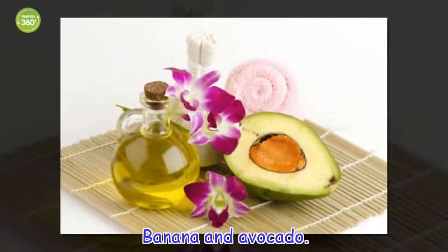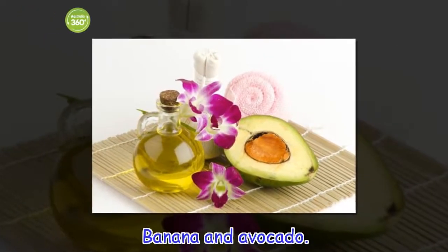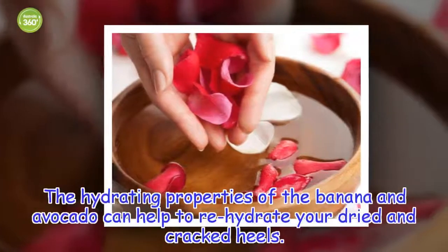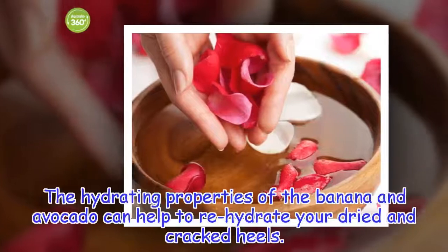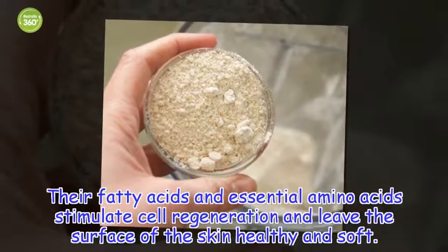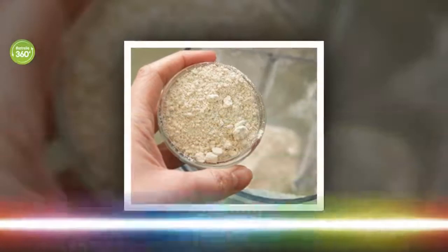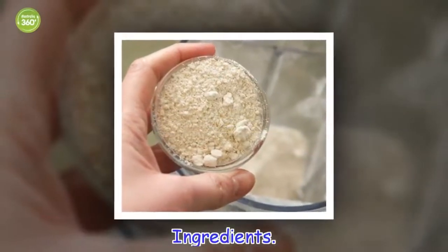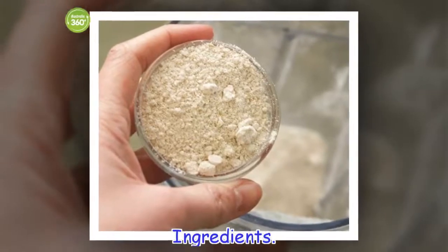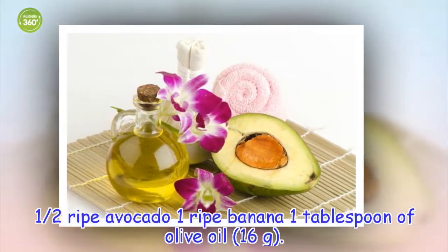Banana and avocado. The hydrating properties of the banana and avocado can help to rehydrate your dried and cracked heels. Their fatty acids and essential amino acids stimulate cell regeneration and leave the surface of the skin healthy and soft. Ingredients: half a ripe avocado, 1 ripe banana, 1 tablespoon of olive oil.